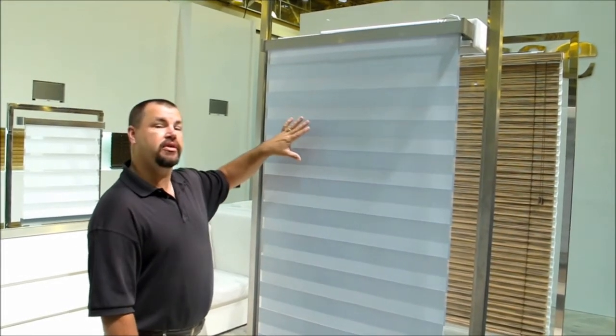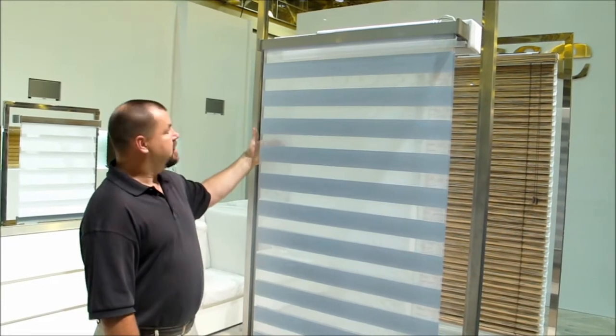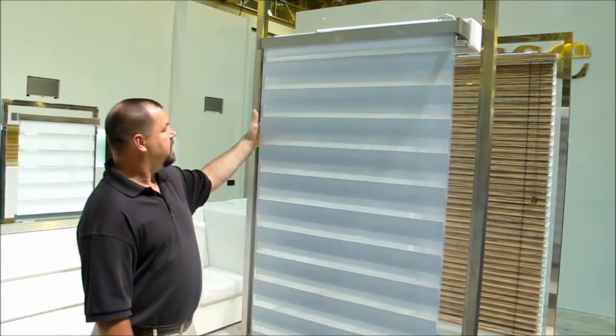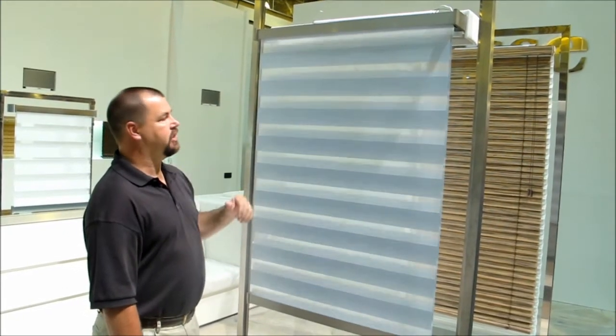When you stand it in the regular position here, you get good privacy. With a push of a button, it turns to a sheer shade. So as you can see here, as I operate the shade, it goes from privacy to sheer. You can control that at any height that you have the shade going up.